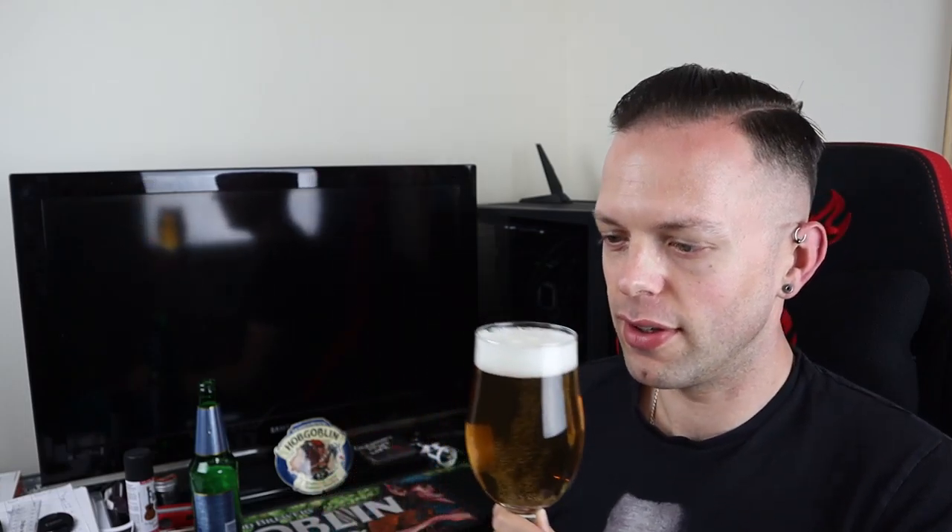And for the aroma — it is very hoppy. It's got that classic lager aroma, it smells like a good lager. The smell is strong, certainly stronger than the 5.4 ABV would suggest. I like the smell.